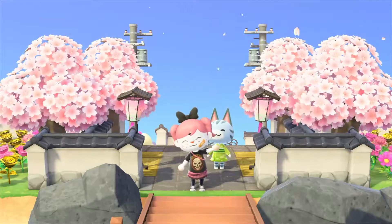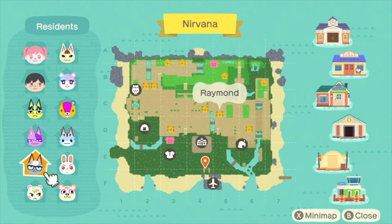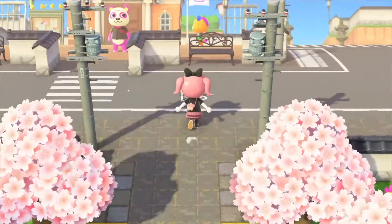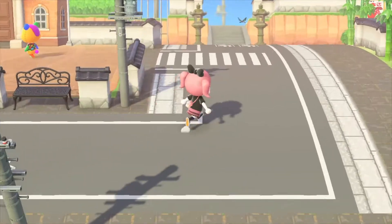Hi guys and welcome to Nirvana. I'm gonna show you guys my map with all my villagers: Mary, Judy, Anka, Stitches, Bob, Lolly, Raymond, Ruby, Marshall, and Pinky.